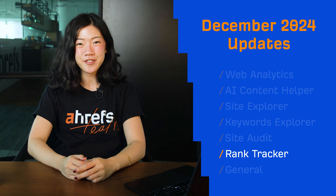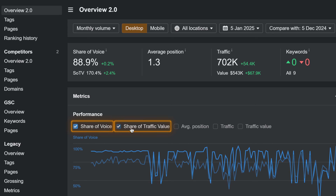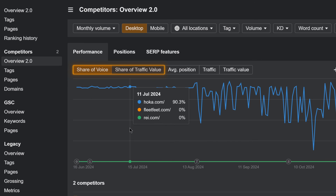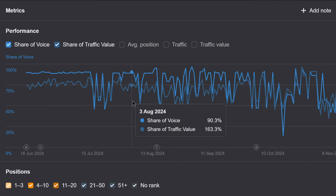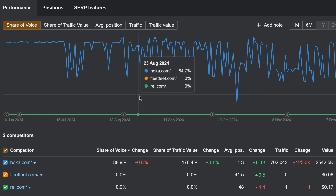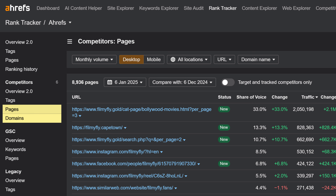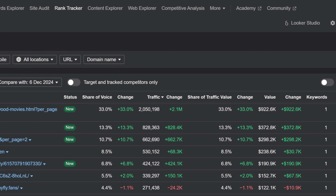Moving on to Rank Tracker. We're almost done with our Rank Tracker 2.0 revamp, so here's what's new. The share of voice and share of traffic value metrics are now available in Rank Tracker's dashboard, Overview, and Competitor's overview. Use them to measure your brand's popularity and visibility across organic search and see how valuable your content is compared to existing organic competitors in the market landscape. Previously, the competitors' pages and domains reports were sub-reports of traffic share. Now we've made them more accessible right in the sidebar and added more metrics to them.